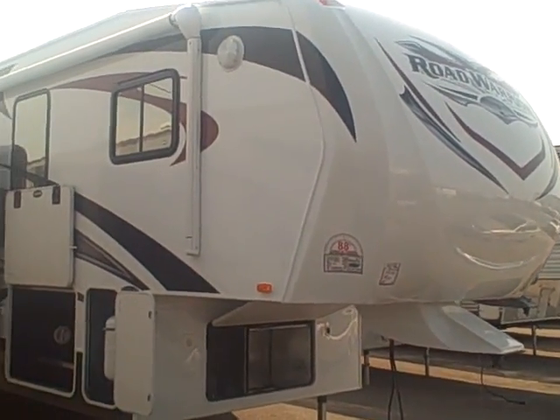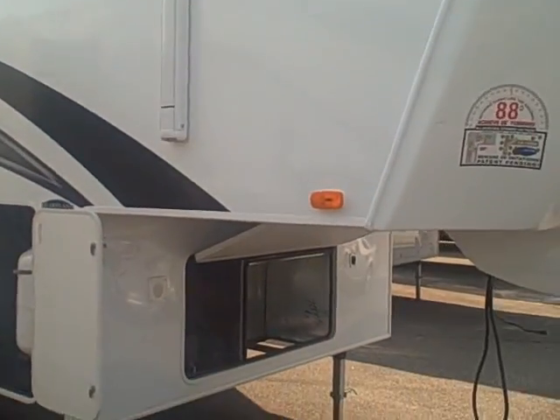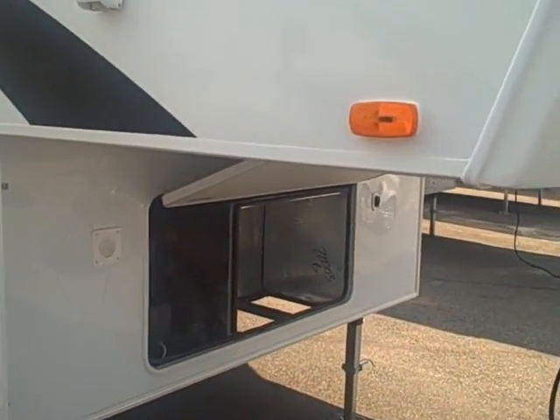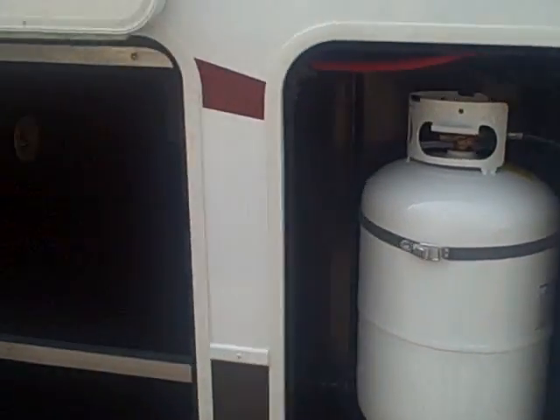This is a Road Warrior 305. As you can see under there, it's prepped for a generator. You have two propane tanks, and pass-through storage.